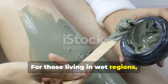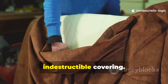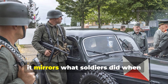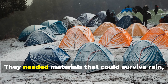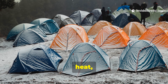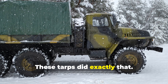For those living in wet regions, combining both methods — first waxing, then oiling — creates a nearly indestructible covering. This approach mirrors what soldiers did when protecting machine parts or rations on long campaigns. They needed materials that could survive rain, sleet, heat, and friction without breaking down. These tarps did exactly that.